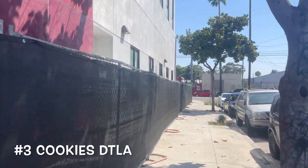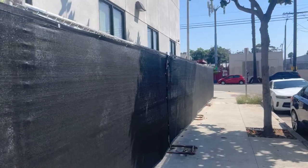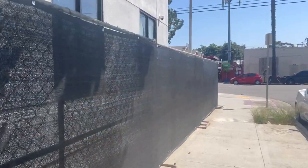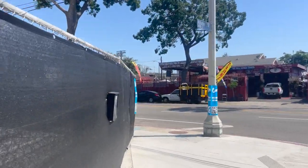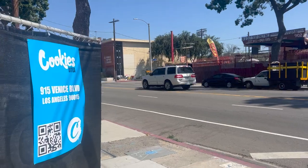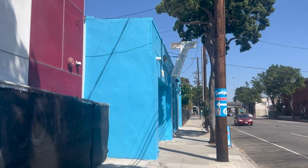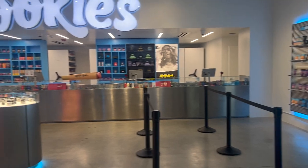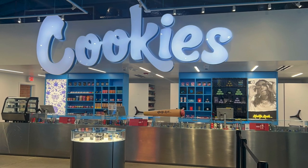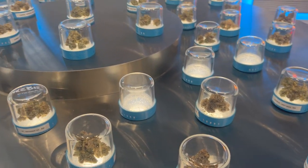Next is Cookies Downtown LA. We are going to Cookies, which is in Downtown LA — a place I actually came to a long time ago for a sesh. You start seeing that blue as you come around the corner, and there it is: Cookies Downtown LA. This one has a car inside it, and they have those bankrolls that everyone else has. Classic Cookies flower on display.